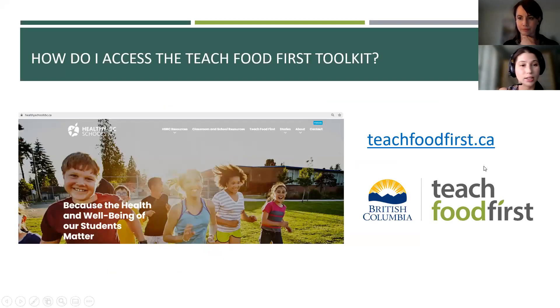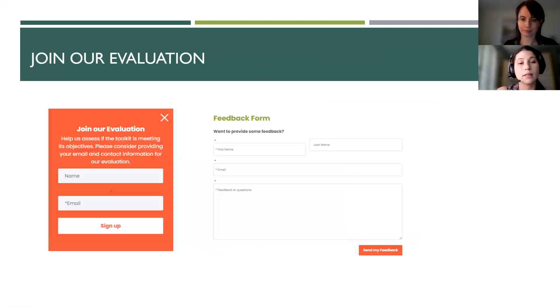To access the toolkit, the easiest way is to go to teachfoodfirst.ca. Officially, the toolkit will live on the Healthy Schools BC website and is also uploaded to ShareEdBC. We are looking to conduct an evaluation in the spring and are currently collecting contact information for teachers interested in providing feedback. You can sign up for the evaluation by submitting your name and email address to the Join Our Evaluation box — a big red box on the website. You can also fill out the feedback form, which will be sent to us directly. We want to make sure these resources are meeting your needs.